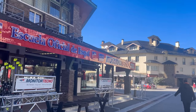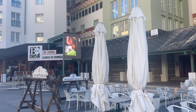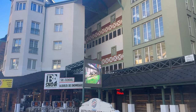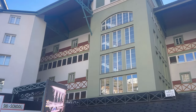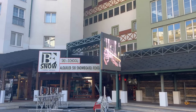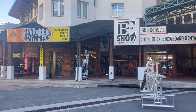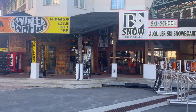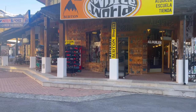What you need to know is that the tickets for Borreguiles you can buy directly at the client attention desk or at the machines. However, when you go to the activities of Mirlo Blanco, it's not here on the square where you purchase them — you need to go directly to Mirlo Blanco, and that's where you purchase all the activity tickets.